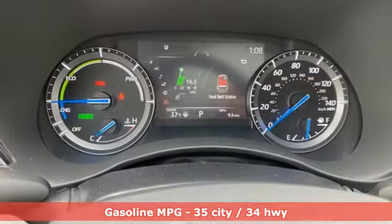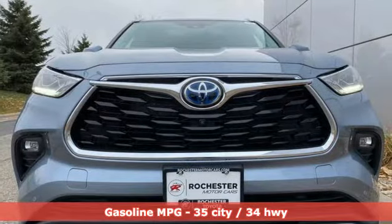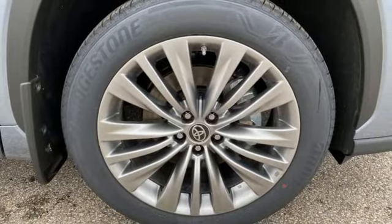Continuously variable automatic transmission, heated and ventilated leather bucket seats, integrated navigation system, streaming video feed rear view mirror, dual zone climate control, Wi-Fi hotspot.